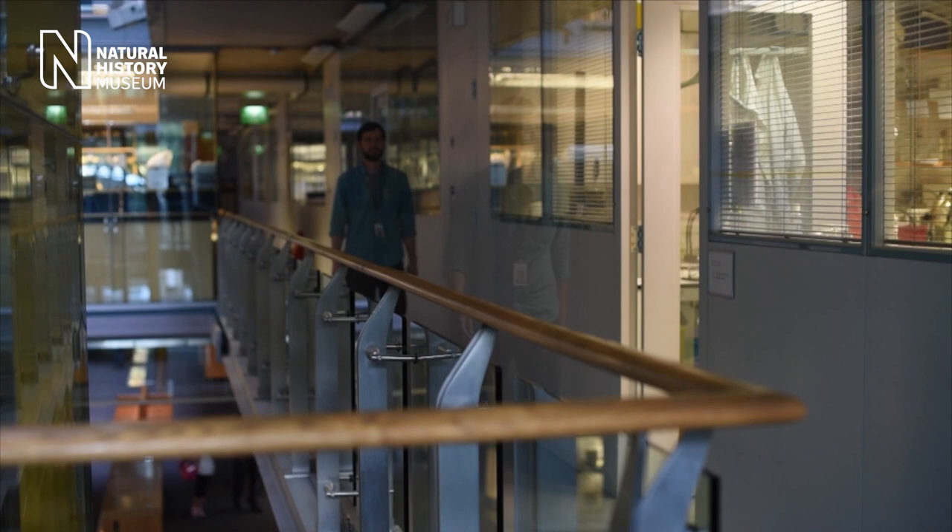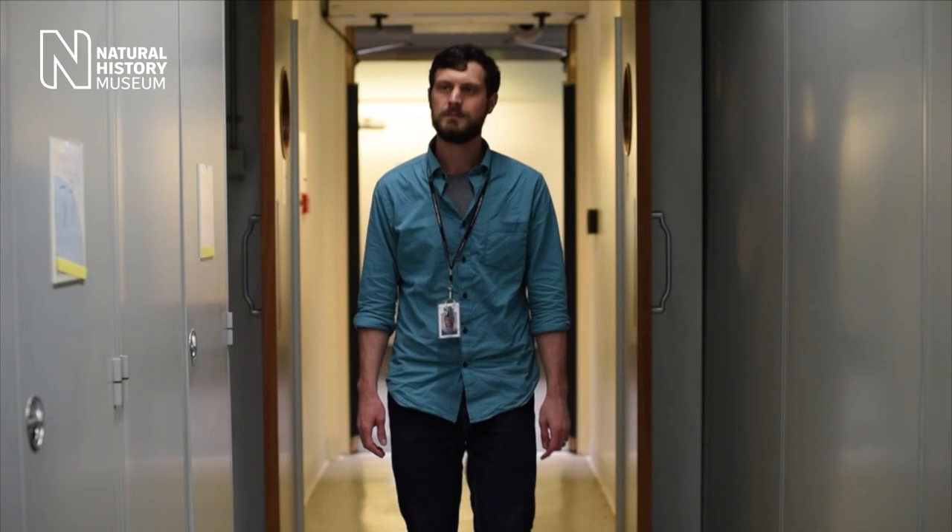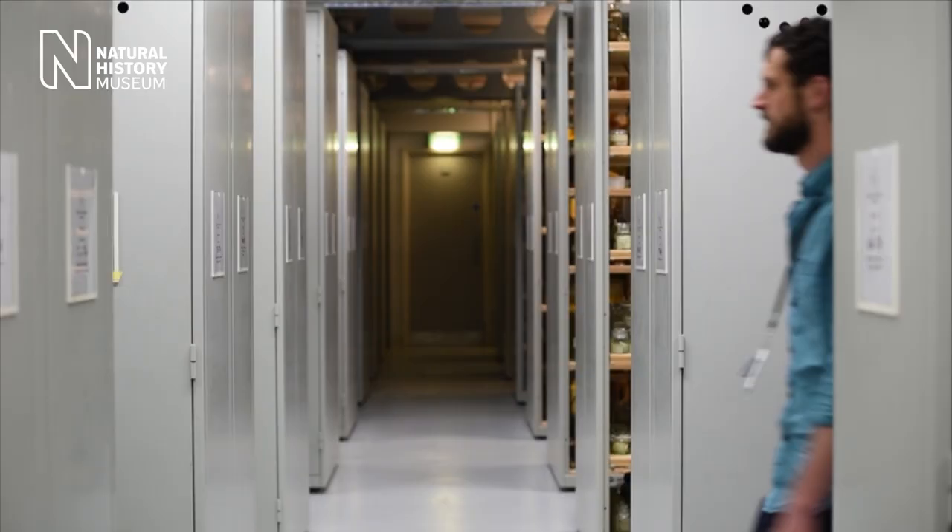My name is Jeff Stryker and I am a curator of herpetology at the Natural History Museum. That means I help take care of our large collection of amphibian and reptile specimens. Herpetology is the study of many familiar animals including frogs, toads, salamanders, lizards, snakes, and turtles.